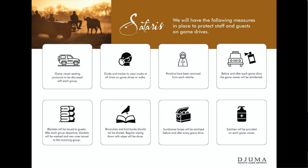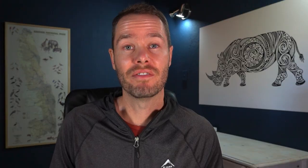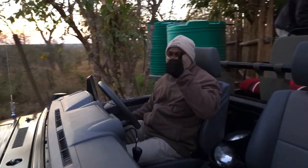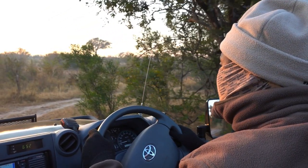And finally, let's talk about the game drives. Vehicles will be disinfected before and after every single drive and seating protocols will be discussed with each group. You'll have to wear a mask or a buff every time you go out on a game drive and your guide will do the same. You'll still be able to do your coffee stops in the morning and your sundowners in the afternoon. And luckily, the best part of a Juma Safari — the game viewing — stays exactly the same.